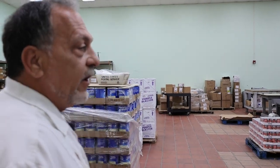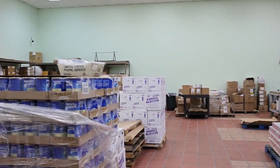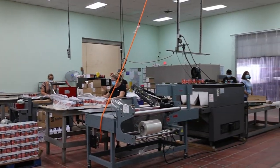Welcome to Brain Cell Fulfillment. This is our hand packaging area where we're doing shrink wrapping, packaging, and also hand fulfillment.